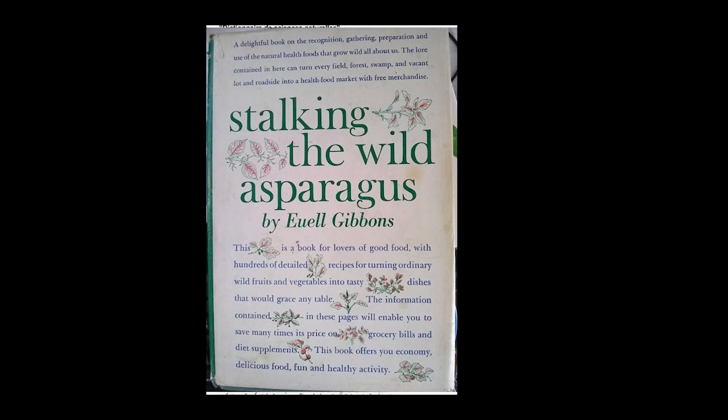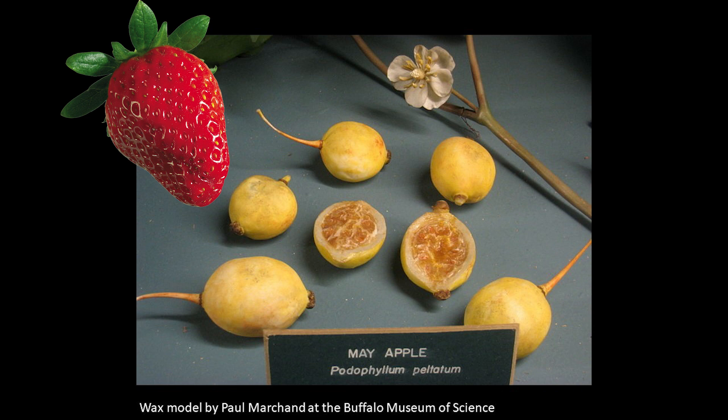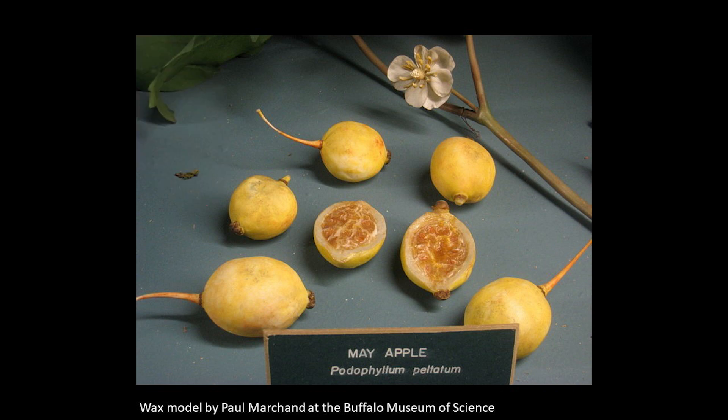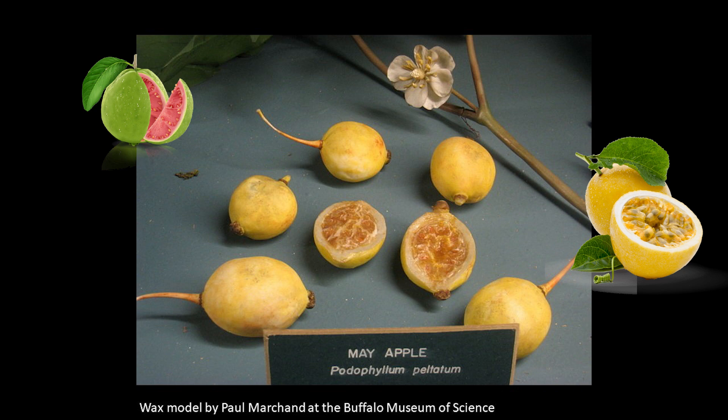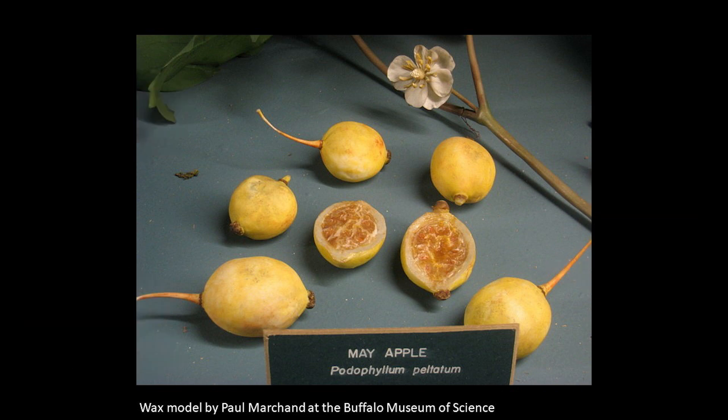Euell Gibbons, in Stalking the Wild Asparagus, says of the flavor: 'The flavor of the ripe Mayapple, while agreeable to most people, is not easily described. It has been compared to the flavor of the strawberry, but I fail to see the resemblance. When I eat a thoroughly ripe Mayapple, I am reminded of several tropical fruits — the guava, the passion fruit, and the soursop — but I can't honestly say that it tastes like any of them.' He goes on to recommend the fruit for adding to lemonade and for making marmalade.